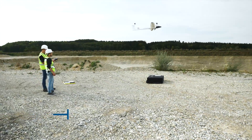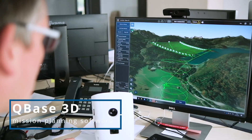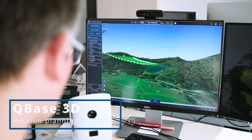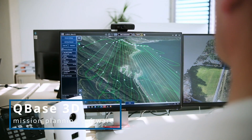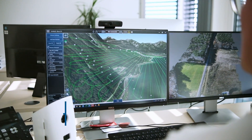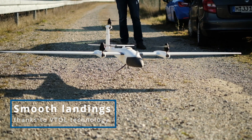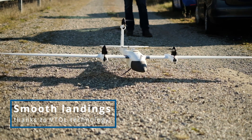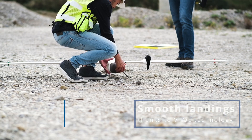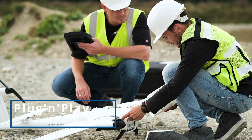3D planning, monitoring, and post-processing of a mission has never been easier. With Cubase 3D, we provide a flight planning and mission control platform that guides you through every single step of the workflow. Belly landings are a thing of the past. We unconditionally rely on vertical takeoff and landing to expand the lifetime of the UAS and the sensor, while reducing risk for the operator.